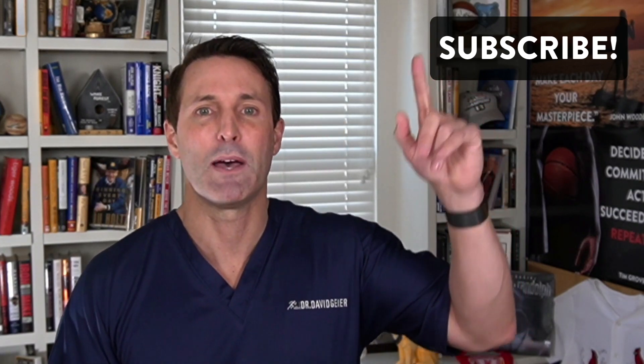If you'd like to read the studies I talked about in this video, I've provided links in the description below. If you like videos like this one and want more information about optimal health and wellness, healing and recovery from orthopedic injuries so you can feel and perform your best regardless of age, injury, or medical history, subscribe to this channel and click the bell to be notified of new videos and live streams.